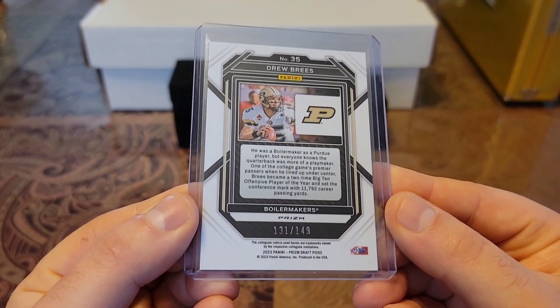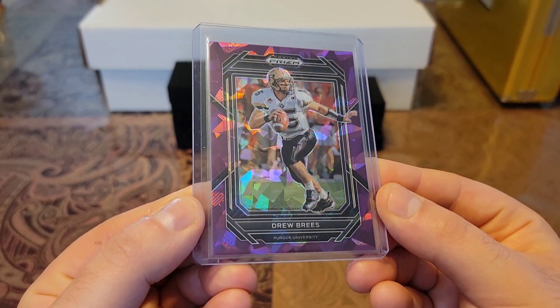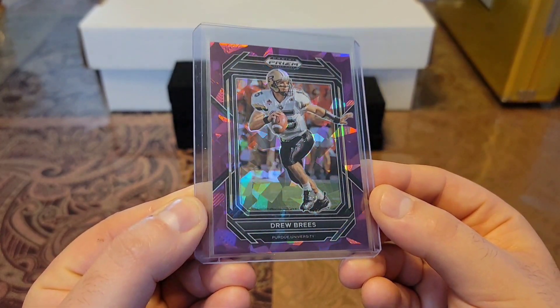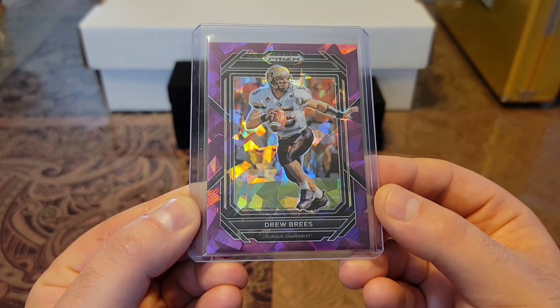Then we have a 2023 Prism Draft Picks, out of 149. Check this baby out — got the purple cracked ice with that sick purple shine. That's a sick card.